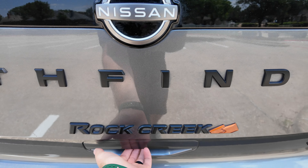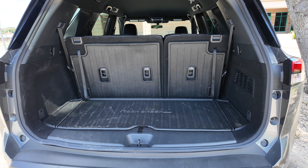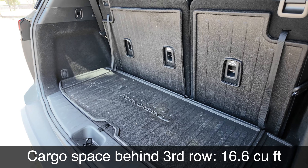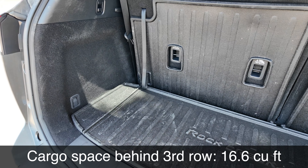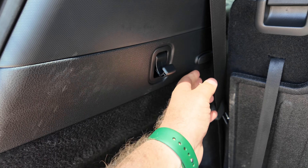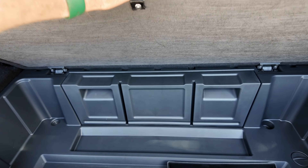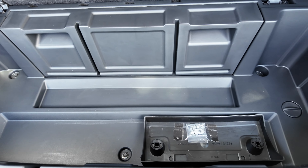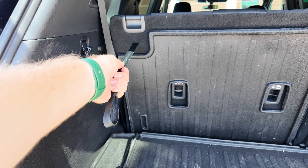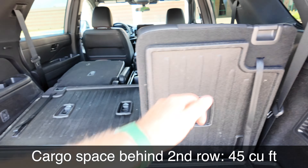Coming to the back, Nissan actually gives us a manual lift gate back here. I like that — one less thing to worry about and break. A power lift gate is available on the upper trims, and even a motion-activated one on the top trim. Behind the third row you get this little Rock Creek cargo cover, and you get about 16 cubic feet with this. You've got a couple of tie-downs, one on each side, and a pull-out hook on each side which seems pretty sturdy. You can sling your seatbelts right in there so they don't rattle around. Underneath you get more storage space — you can throw some dirty stuff back here because it's all plastic. Under the vehicle is where you'll find the spare tire.